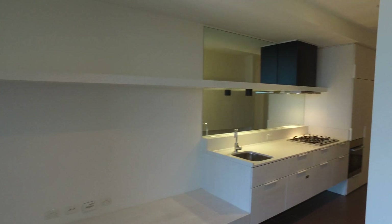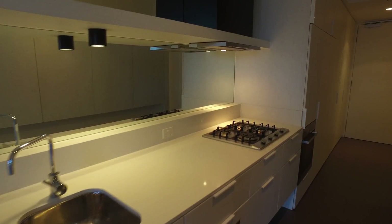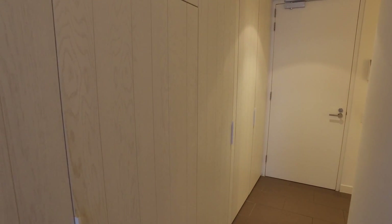The kitchen has plenty of lighting and a great amount of storage. You've got gas cooking, a separate oven, and a European laundry just to the left-hand side.